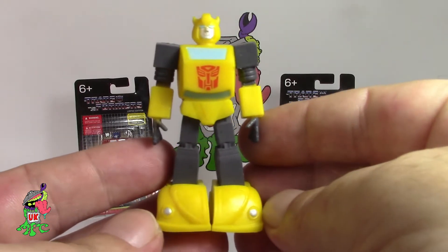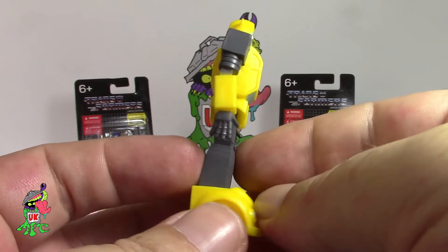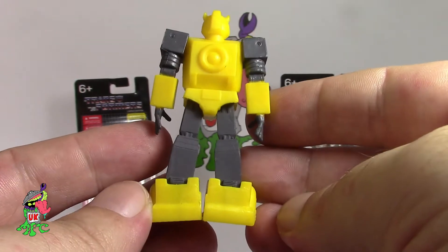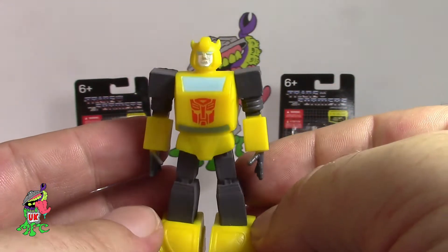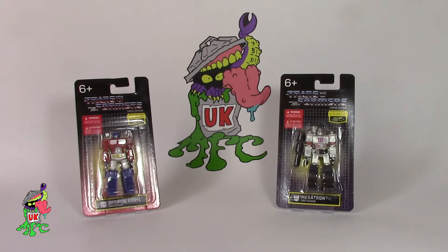And Bumblebee — again with the Autobot badge on the front. Nice little flexibility to his legs and things. He seems to be leaning forward just a slight bit too much in my opinion. Again a very good sculpt. I just love the way they've done these — it's nice and simplistic, really nice feel to them.